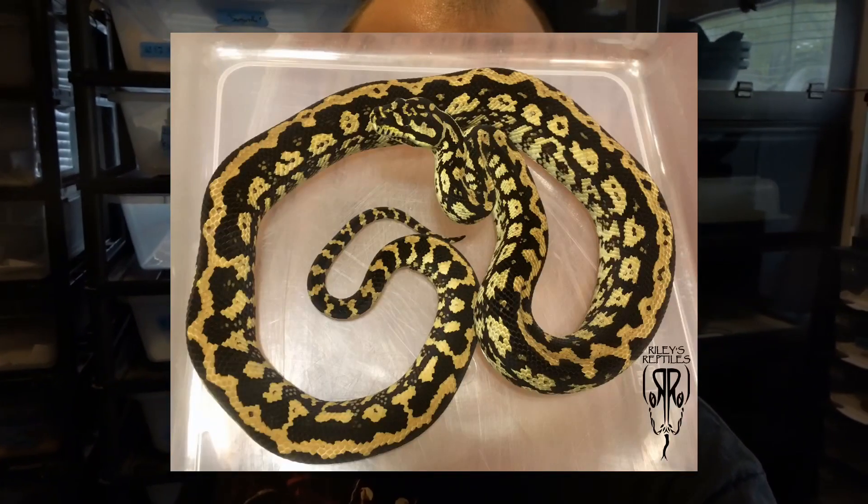She was bred to a striped van de Venter ivory cross jungle male — by cross I mean the two lines are crossed, but it is a jungle, nothing else. So this is a strictly jungle clutch with the idea of making high-colored striped animals with the influence of that van de Venter line. Hopefully some of that ivory influence can carry through, but she's pretty bright as it is, so either way we're going to get some killer jungles this year.